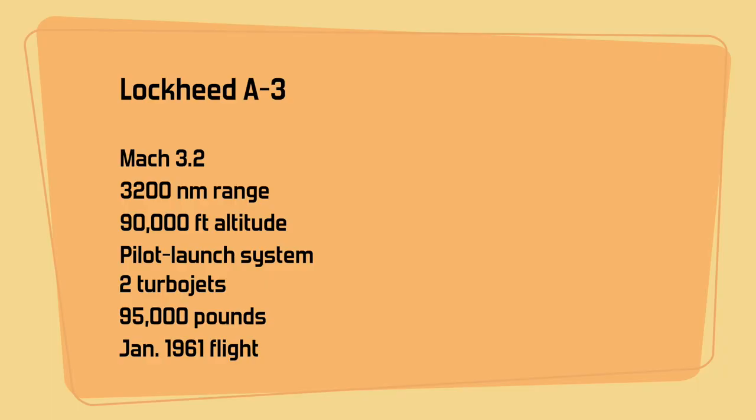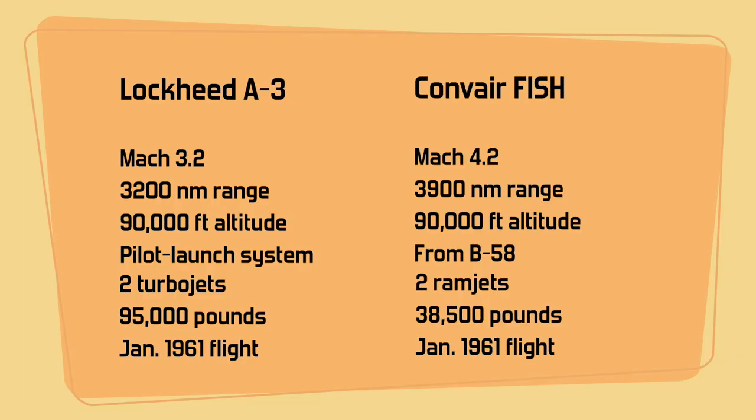Lockheed's aircraft, designated the A-3, had a top speed of Mach 3.2, a range of 3,200 nautical miles, and a maximum altitude of 90,000 feet. It was pilot-launched — meaning a traditional takeoff — and powered by two turbojet engines. Its total mass was 95,000 pounds, it measured 100 feet long, and had a wingspan of 50 feet. The plane was projected to be in the air by January of 1961. Convair's proposal, called FISH, had a top speed of Mach 4.2, a 3,900 nautical mile range, and an altitude of 90,000 feet, powered by two ramjet engines. Because it was air-launched from a B-58, it was lighter at just 38,500 pounds and smaller — about 50 feet in length with a wingspan of just 35 feet. It too was expected to fly by January of 1961.